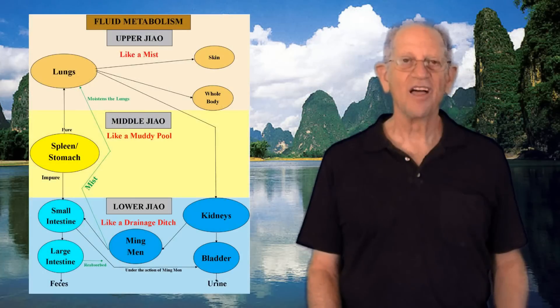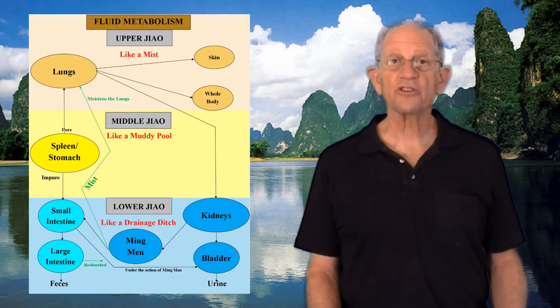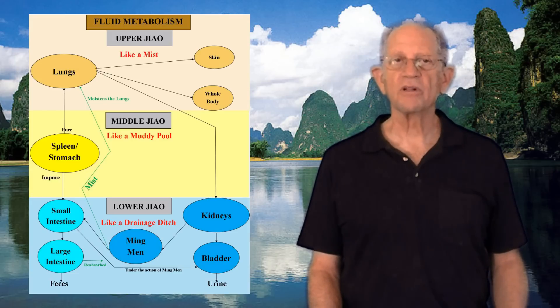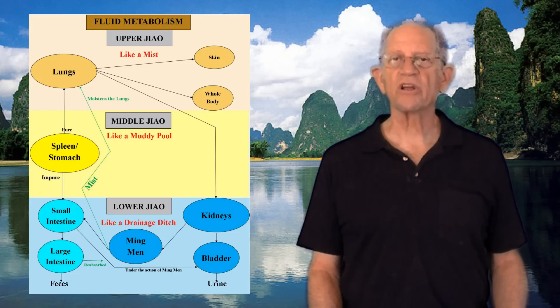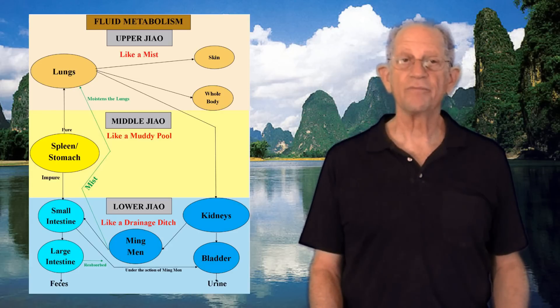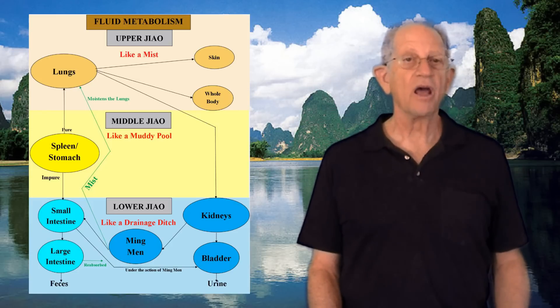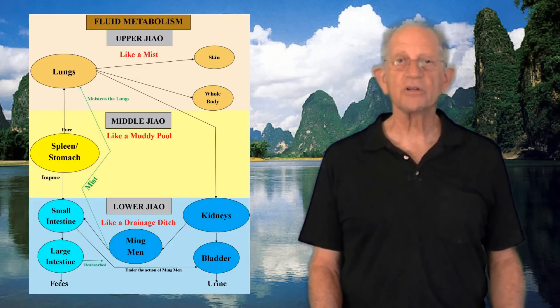Fourth, the lungs regulate the water passages. After receiving the refined fluids from the spleen, the lungs reduce them into a fine mist and spread them throughout the area under the skin. The spleen is responsible for transforming and transporting food and drink into Qi and body fluids, which are then sent to the lungs for further modification. This will be explained in more detail in the next episode. If the lungs' function of regulating the water passages is impaired, the congested fluids may give rise to edema.